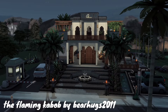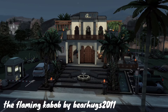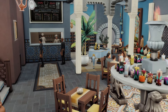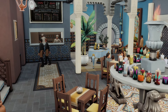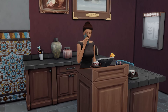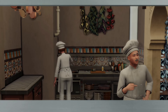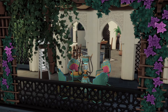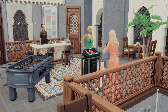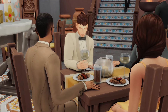This is the Flaming Kebab by Bearhugs2011 on the gallery, and this is actually a very fancy celebrity restaurant, which I love because I always have celebrity sims live in Oasis Springs — rich, famous sims retiring out here in the desert. This restaurant is so stunning though. I love the architecture, and the use of the Courtyard Oasis kit is just so good. I feel like that's such an underused pack, but has some hidden gems. This lot is just gorgeous, and I think perfect for Oasis Springs.